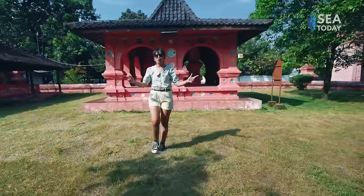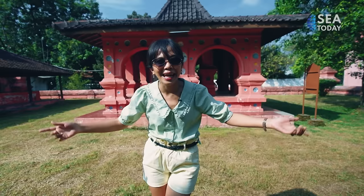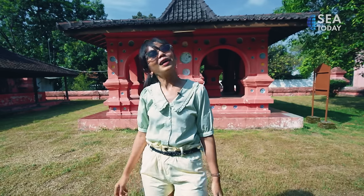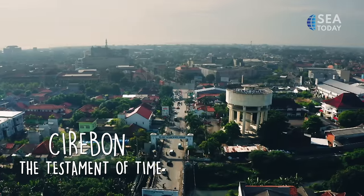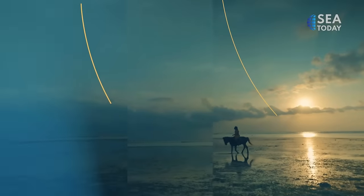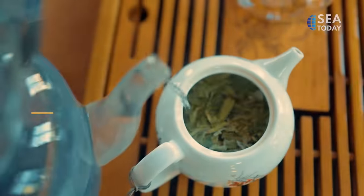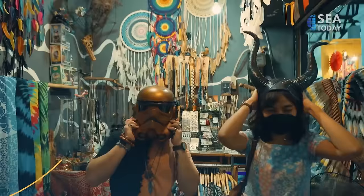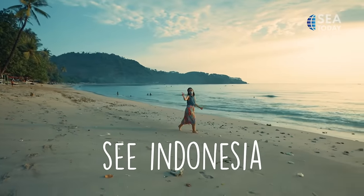Let me take you back to the 16th century with a modern twist. Sounds like crazy nonsense, but that's not the case with Cirebon, because here, time is relative. Come see the beauty only on Sea Indonesia.